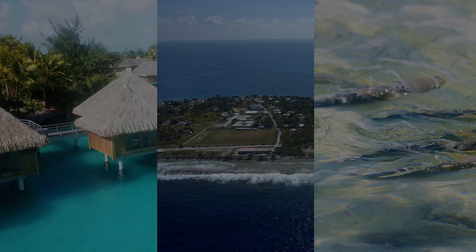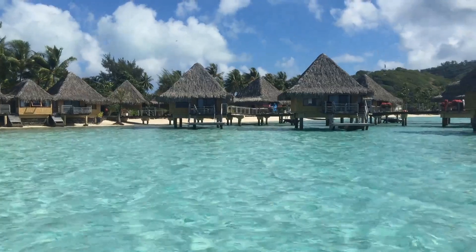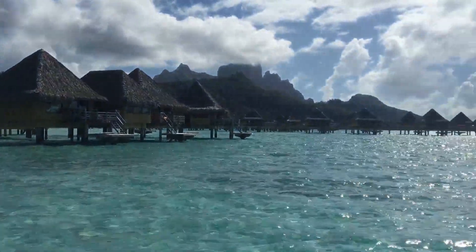Tahiti, the largest island, presents the most affordable option with prices beginning at $500. Keep in mind, peak season rates will be higher, so timing is key.